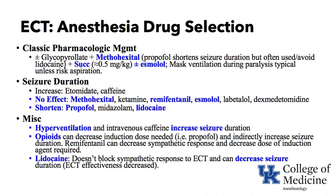Anesthesia drug selection for ECT is the next keyword. Classically, glycopyrrolate may be given beforehand to decrease parasympathetic stimulation and severe bradycardia at the beginning in indicated patients. Methohexital was the gold standard because it did not block seizure duration and provided a very short period of general anesthesia. Propofol is known to shorten seizure duration but is still often used by many in low doses. Lidocaine will also block seizure duration and should be avoided — propofol should not be combined with lidocaine.